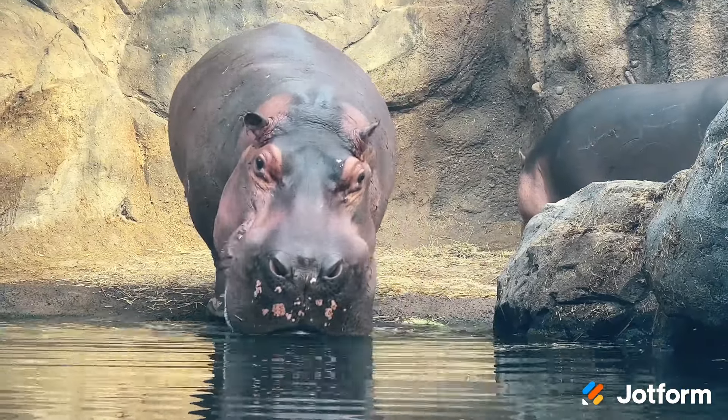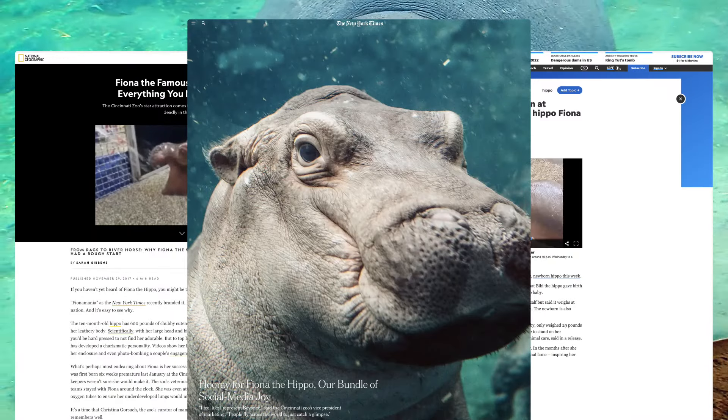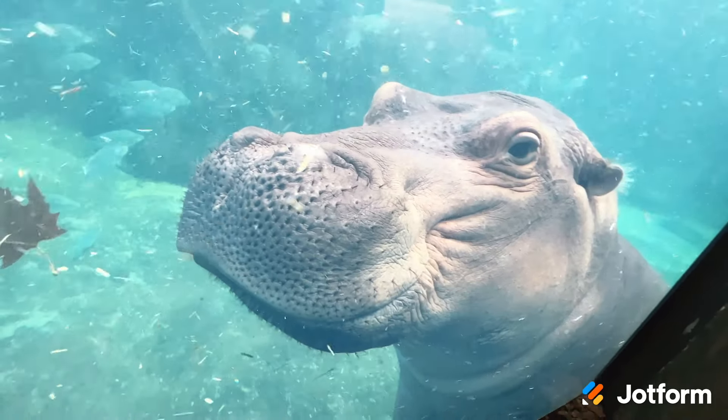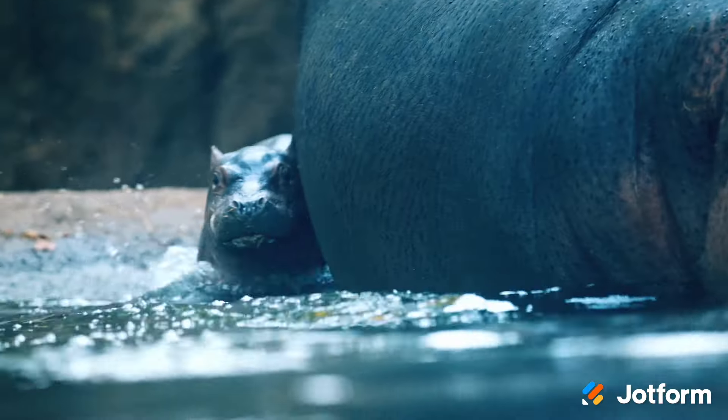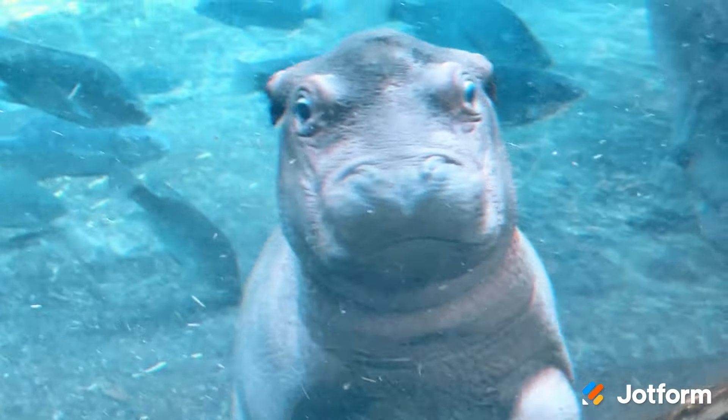Hippos are a big deal here at the Cincinnati Zoo. When we had Fiona, we became worldwide. If you go anywhere and say you work at the Cincinnati Zoo, everybody knows Fiona. On August 3rd, baby Fritz was born and the country and the world was very excited to see a new brother for Fiona.